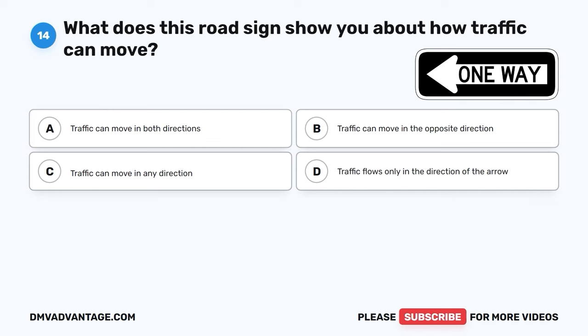Question 45. What might be risky and lead to a crash if you do it while driving? A. Take your eyes off the road. B. Adhering to the posted speed limit. C. Eating or drinking. D. Adjusting the radio or changing the climate control settings.